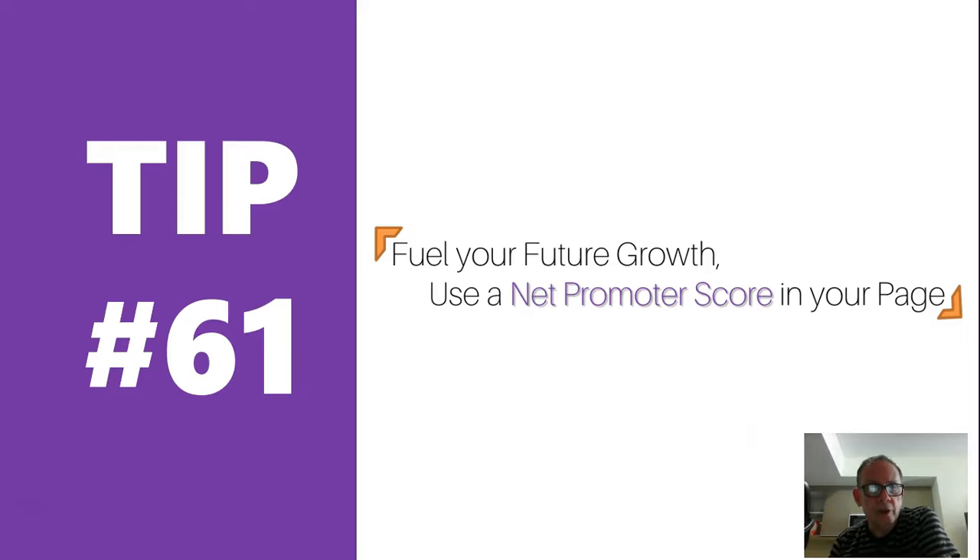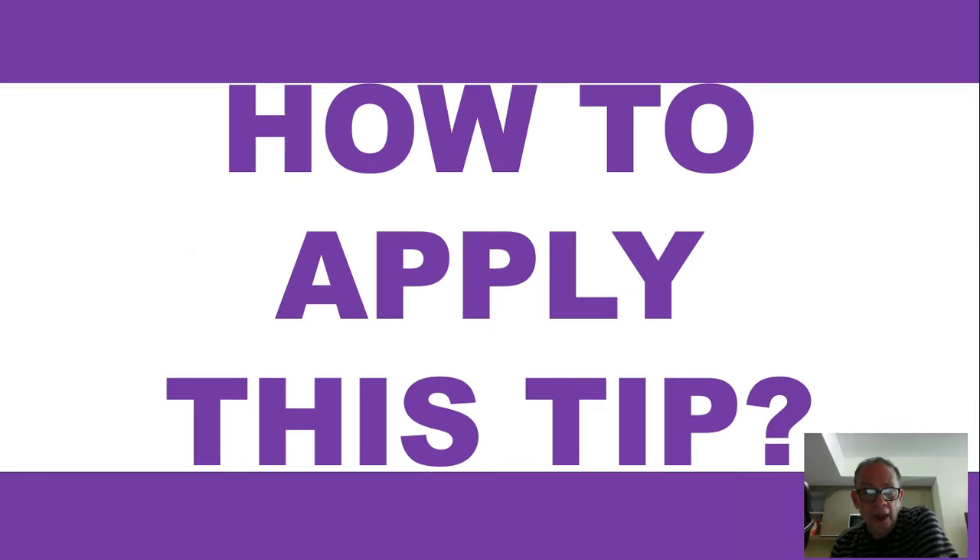Hello, this is Mike Oliver with another how-to-grow-your-small-business tip — number 61: fuel your future growth by using a Net Promoter Score on your page. Basically, it's a simple survey that takes just a few seconds to fill out, and your site visitors, especially customers, will respond and give you valuable feedback that you can use to change your approach, your products, or whatever it might be.